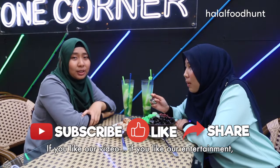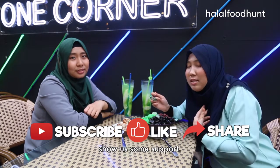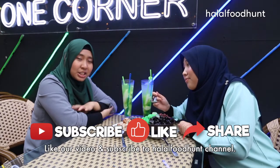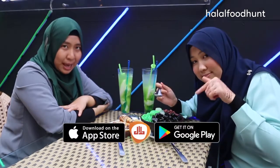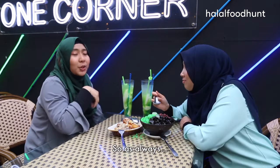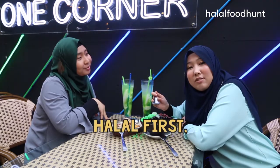If you like our videos and our entertainment, support us! Like our video and subscribe to the Hala Puhan channel. Download the Hala Puhan app. If you want to subscribe to the premium content, it's $18 per year — very cheap, right? So, as always, harvest!